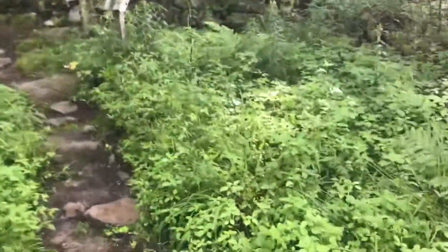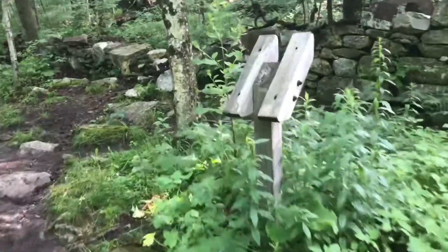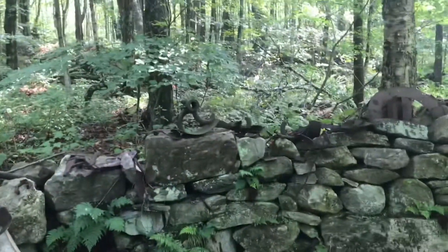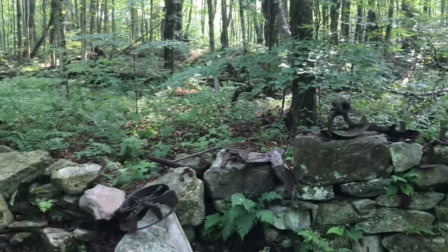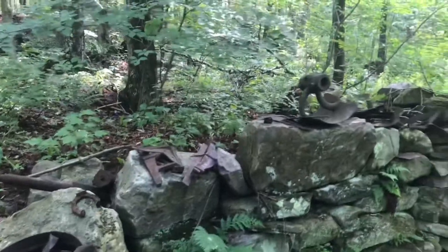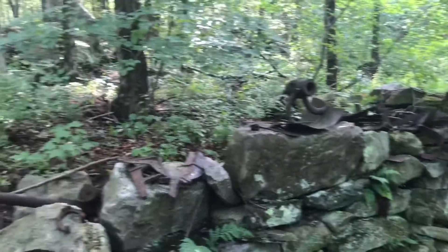We've been on the trail now for about a mile, a little over a mile, and we'll be climbing the White Rocks area here pretty soon. I remember this from last year — it was pretty cool. This was maybe an old homestead. Some old relics of maybe farm equipment or something up here — looks like perhaps a piece of a plow.